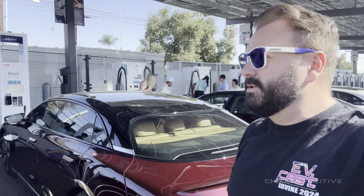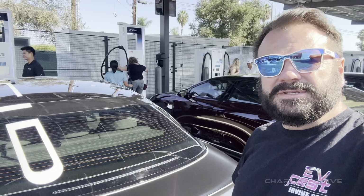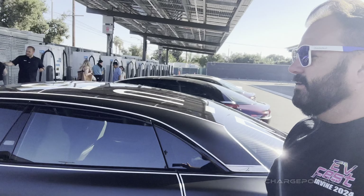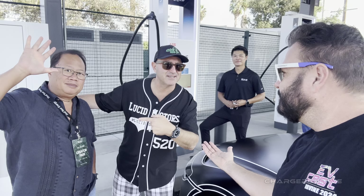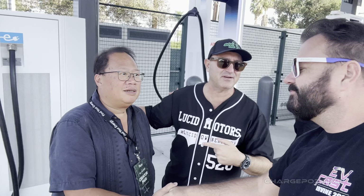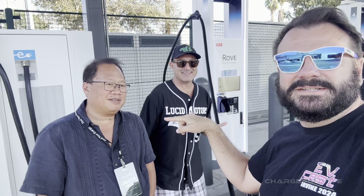On the superchargers we just plugged right in. And right here we're getting the Lucid crew. The Lucid crew is getting plugged in with the CCS over here until they get their NACS plugs. You know what this is? It's got an OG Tesla Roadster. We got two OGs in the house right here.